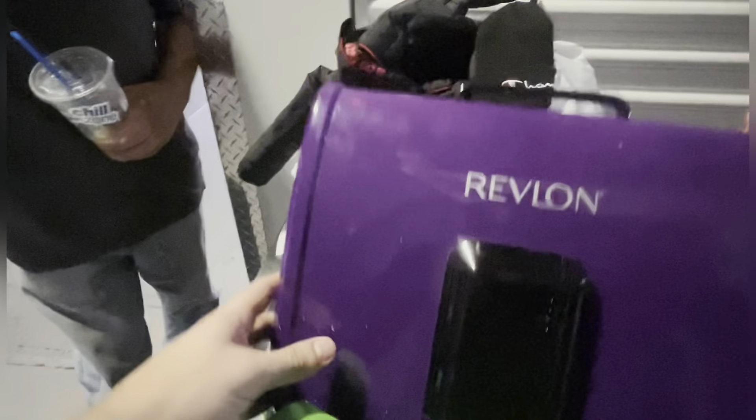What is this - RCA tablet? Let's do it. Something - some Air Max.